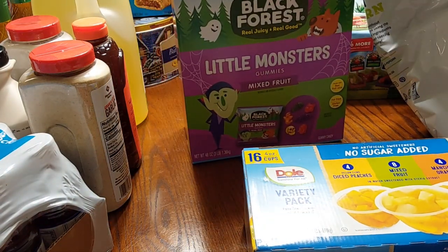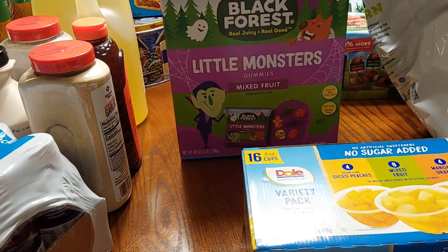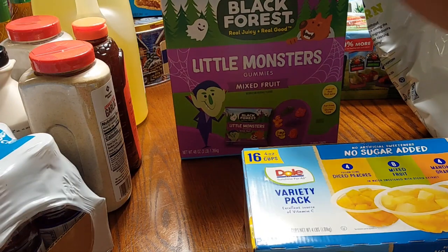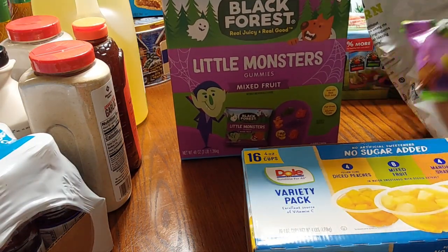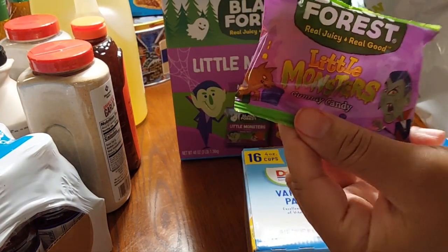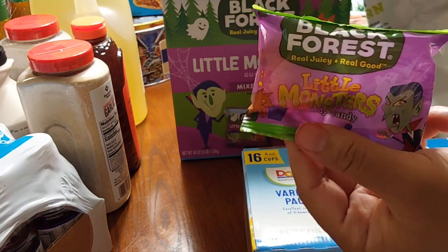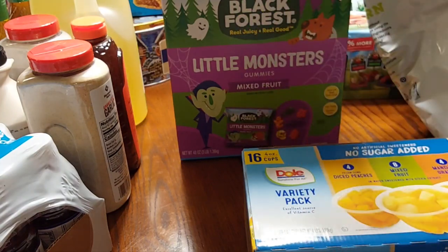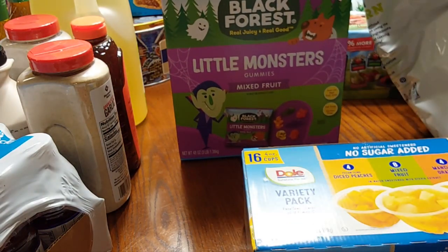Back here you see the Black Forest gummies. This is my first time catching them at Sam's — I normally only catch these at Costco, so it was good that we saw these. They have the little monster gummies mixed fruit for the Halloween theme. This is how the packaging looks — something cute for Halloween. We don't necessarily celebrate it, but the baby did want the Black Forest because they're not too hard on her teeth, so we got those.